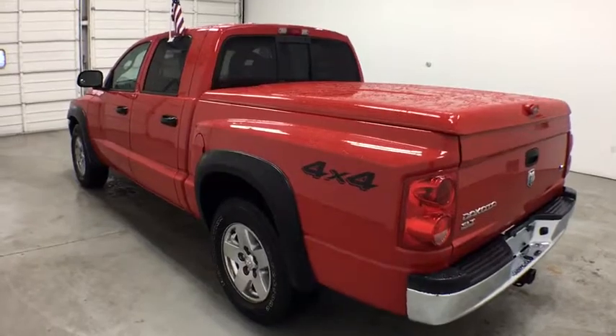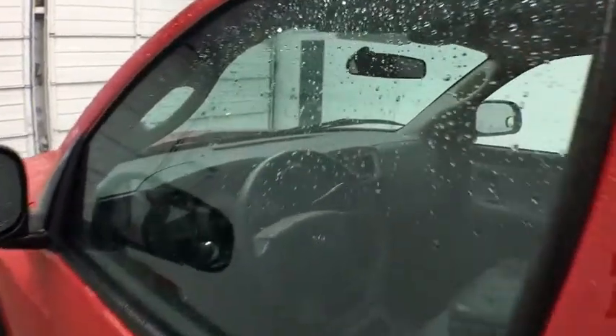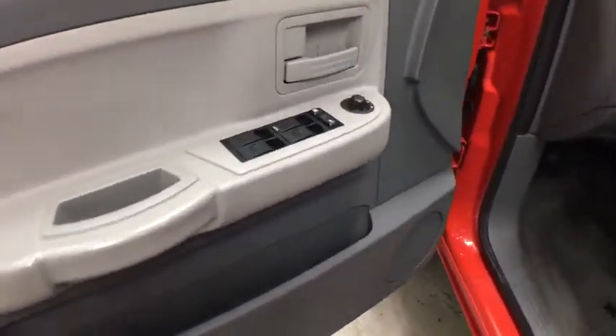Four-wheel drive, AM-FM stereo radio, fog lamps, bucket seats, power windows, passenger airbags, power door locks, CD player, cloth seats, power outlets.